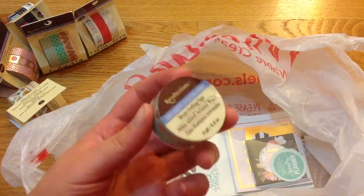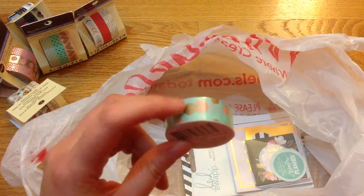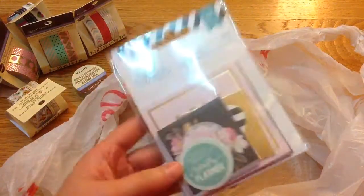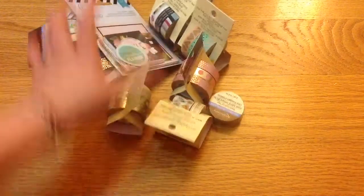I also picked up a lot of these Recollection tiny ones because they were 80 cents. I left them at my sister's house so hopefully she'll bring them to me soon. I also got these Heidi Swapp foil pocket cards — all the Heidi Swapp items were 50% off. So that's all my washi tape from Michaels.